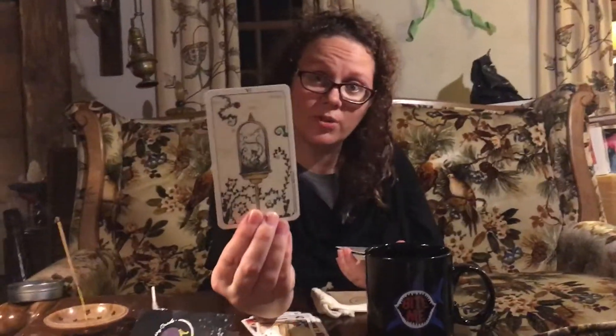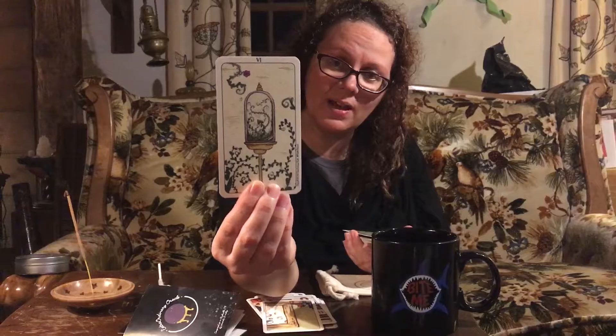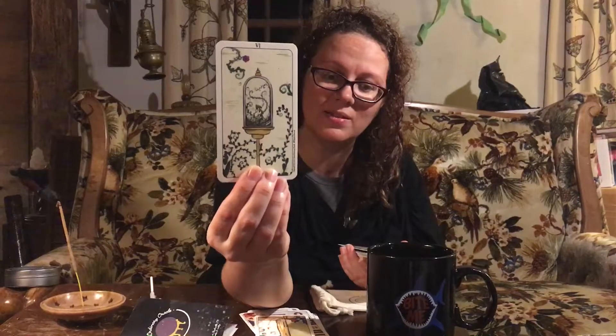This is actually one of the cards that sold me on the deck — I thought it was really beautiful. It reminds me of the conservatory in the board game Clue, which I've always had a love for. Then a kitty cat appeared, staring at the camera. And we've got the coins card.